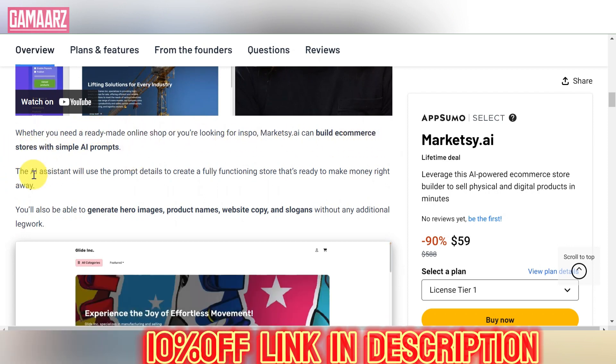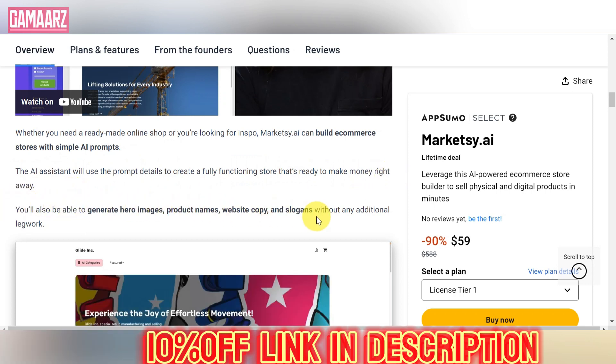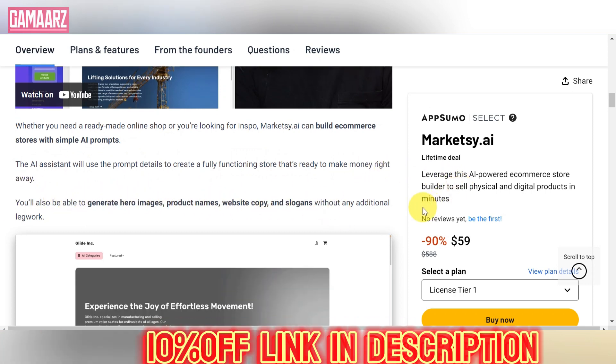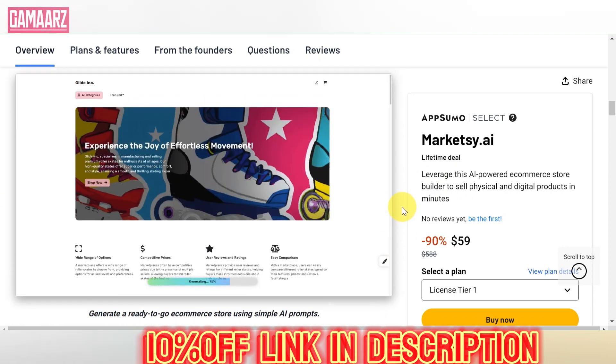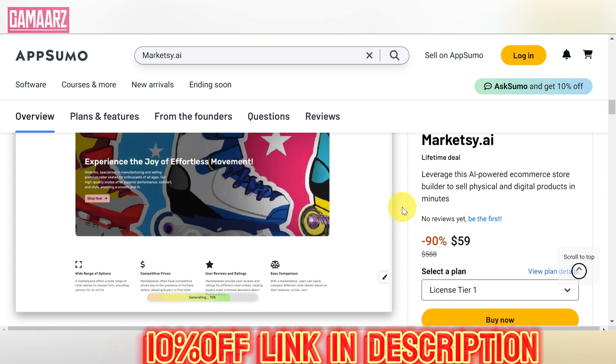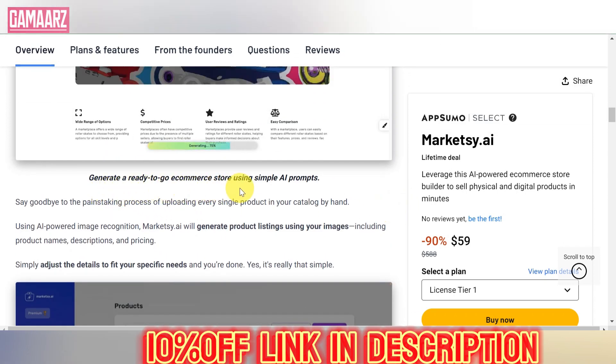Marketsy.ai positions itself as an all-in-one marketing solution, claiming to simplify and enhance various aspects of digital marketing. From automation to analytics, the platform promises to be a one-stop shop for marketers looking to boost their efficiency and results.